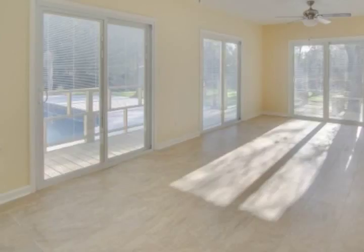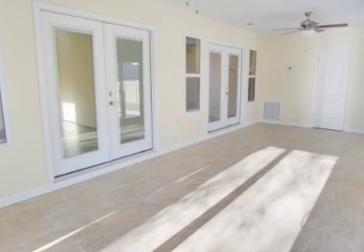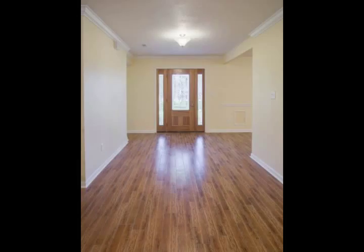Recessed lighting throughout this home. There is a master bedroom and bath downstairs, as well as a master suite and bath upstairs. All new ceiling fans, new doors and hardware, low-E glass windows, and two water heater systems.